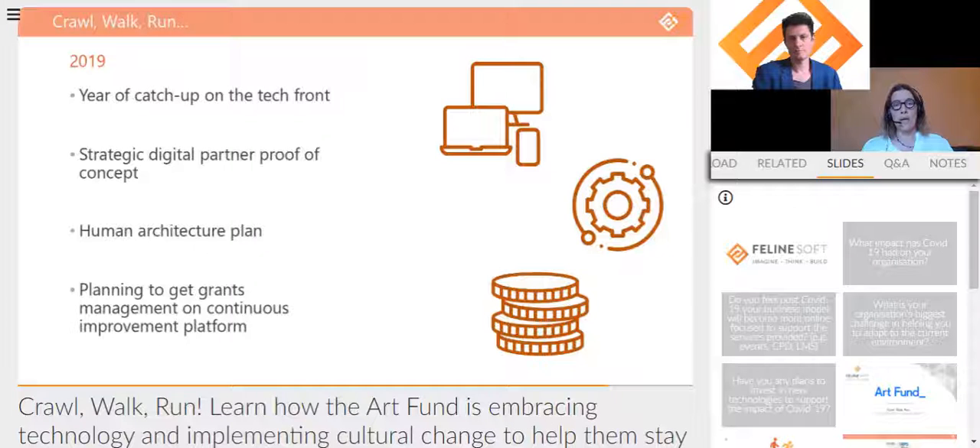We were now looking to gradually develop further. We decided on a dedicated student website, as students as a persona didn't fit easily on our main Art Fund site. In 2019 we built this dedicated student website, which launched in September 2019 and has been very successful — you could call that the 'walk' phase. We're now launching the next 'run' phase, more focused on student retention. It's a neat example of the crawl, walk, run approach.